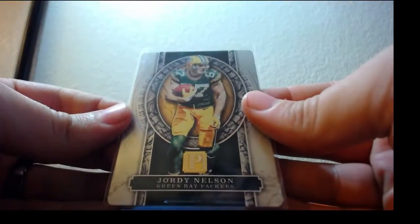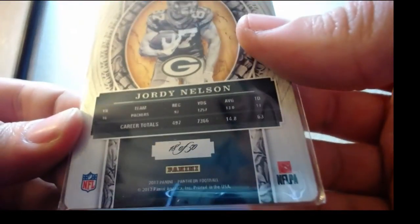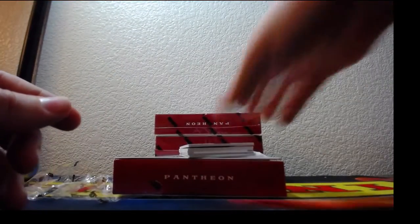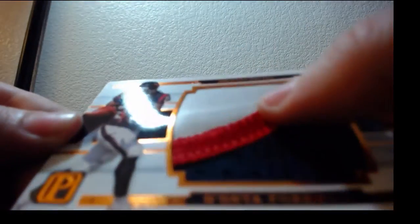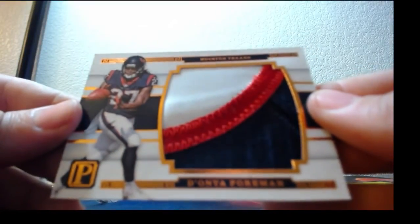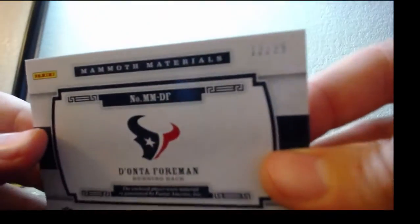First up, Jordy Nelson for the Green Bay Packers — 18 of 50. We still have Ginter to go. Three-color bulging patch, Deante Foreman — lots of breaks coming up, guys, I'm just catching up right now. 12 of 25 for the Houston Texans.